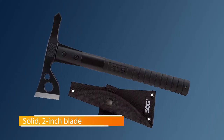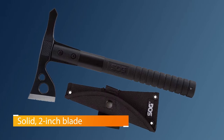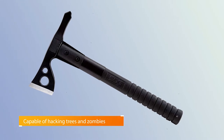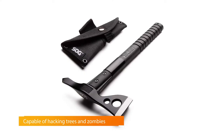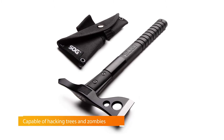The business end features a solid 2-inch blade capable of hacking trees and zombies with equal efficiency. The opposing end combines a hammering head and a nail puller for added versatility. At roughly a foot long, it's large enough to feel almost like a full-sized axe, yet packable enough for toting into the backcountry.